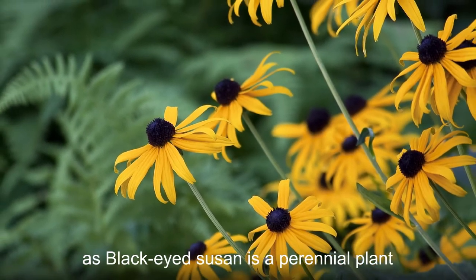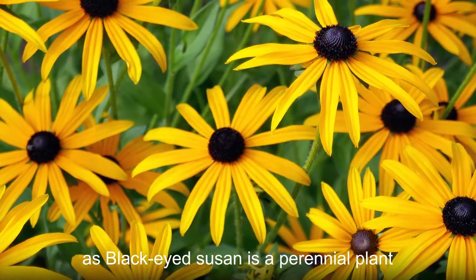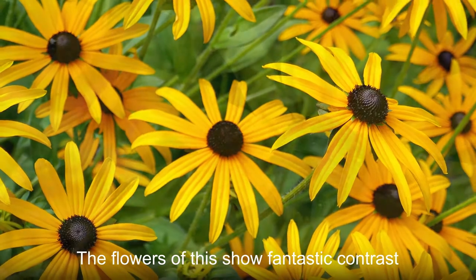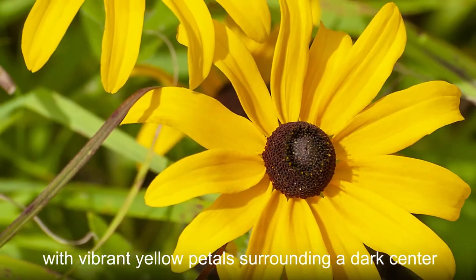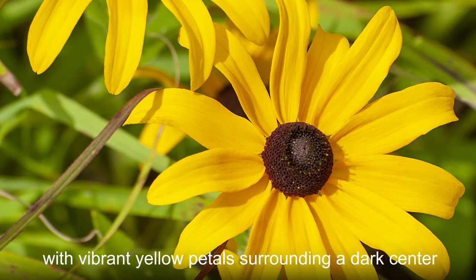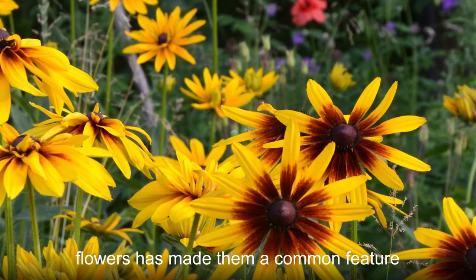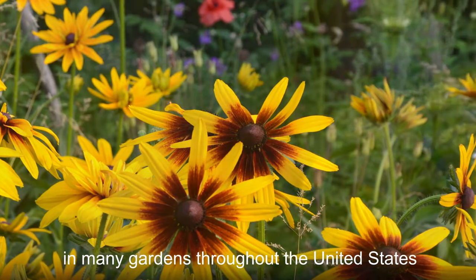Rudbeckia hirta, more commonly known as black-eyed Susan, is a perennial plant that grows naturally throughout North America. The flowers of this plant show fantastic contrast, with vibrant yellow petals surrounding a dark center. The bold appearance of black-eyed Susan flowers has made them a common feature in many gardens throughout the United States.